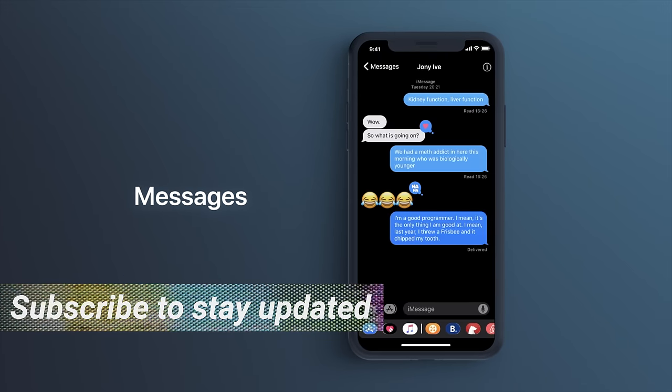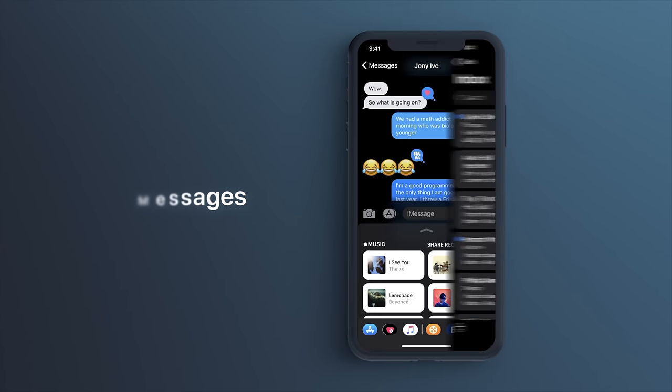Bloomberg dropped a massive report with details not only about iOS 13, but about the next iPad Pro, the next 10-inch iPad, the next iPhones, and the 2020 iPhones as well. There's so much to break down in this video, so if you're excited, drop a like — it always helps me out — and hit that subscribe button down below so you don't miss out on any future videos.